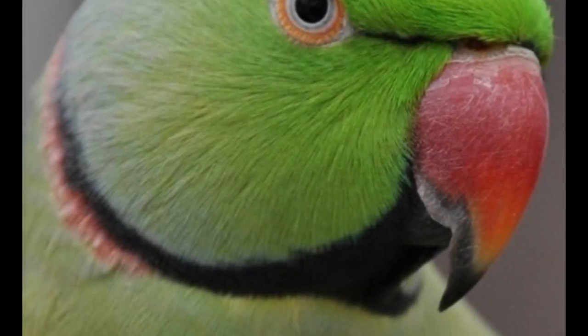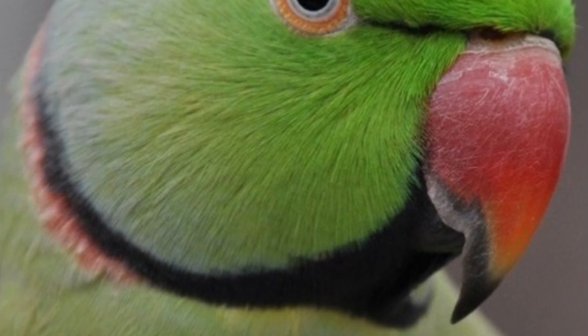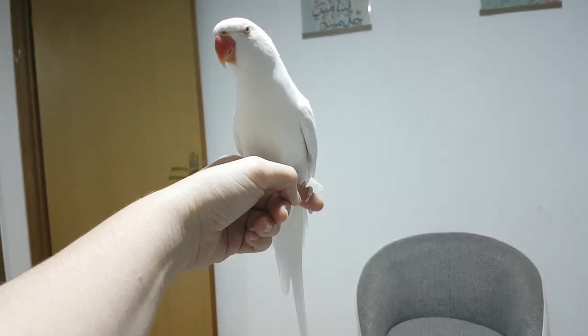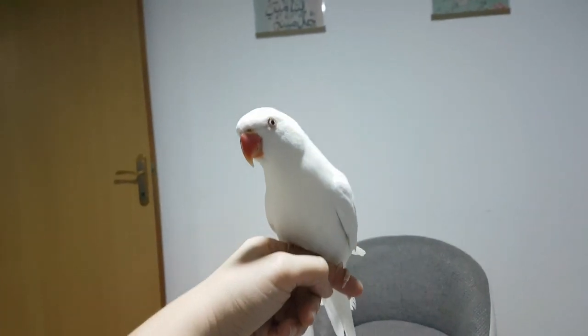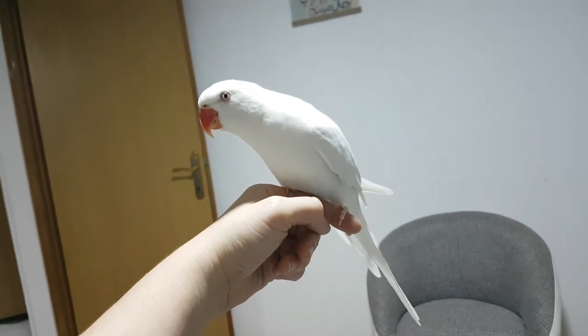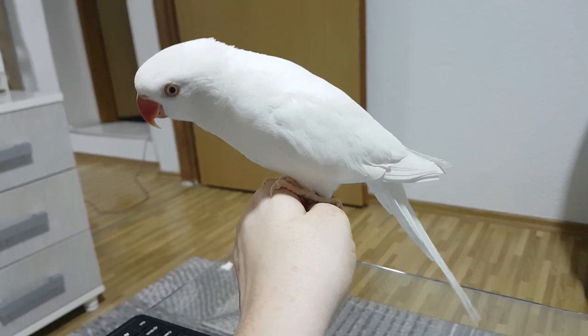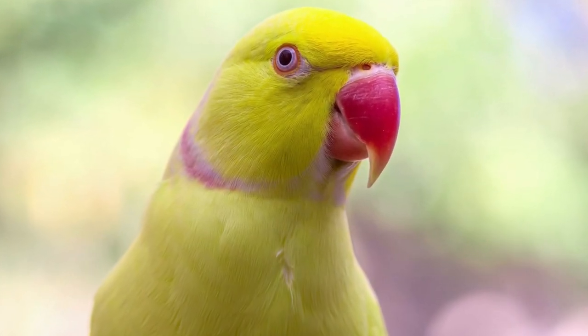The ring is a thin black line that extends from the underside of the beak to the back of the neck. Females sometimes have a ring around their neck, although it is not as distinct as the ring on the male. The color of the ring is black most often. Just yellow or Lutino male ringnecks have red rings.